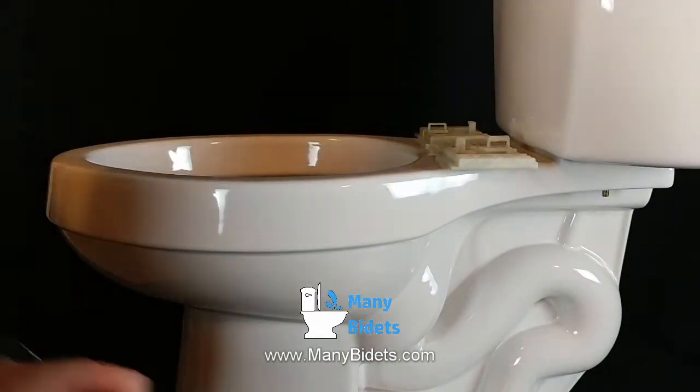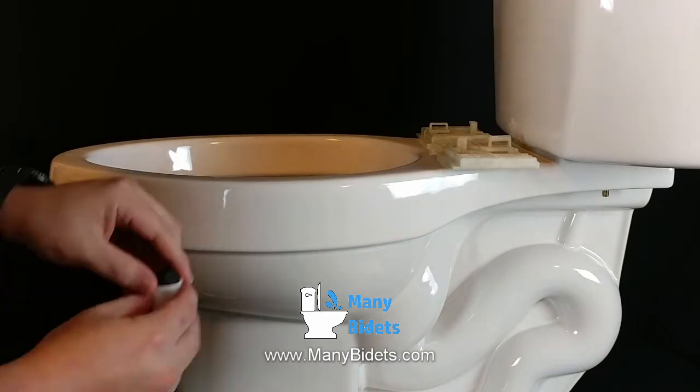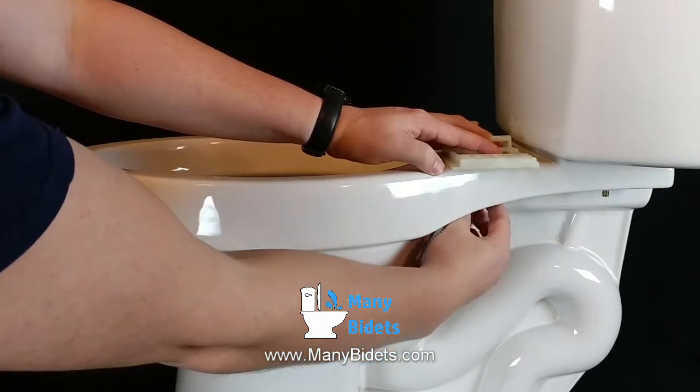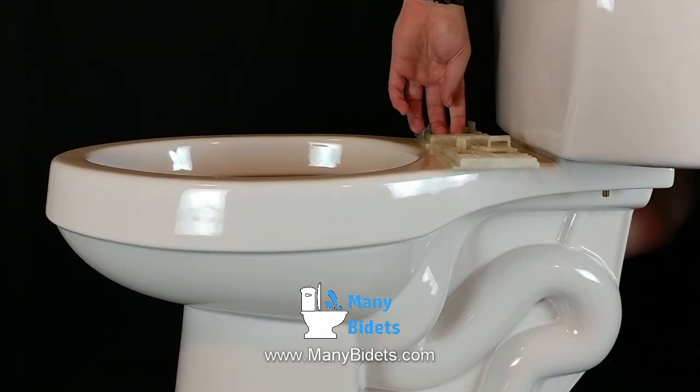Hello everyone, Daniel here with ManyBidets.com. Today we're going to be talking about the different kinds of bidets. But before we do that, what is a bidet? It's a bathroom fixture that cleans you after a bowel movement, adding an additional level of hygiene and comfort from what most Americans experience in the bathroom.